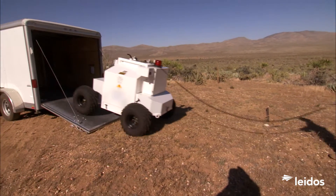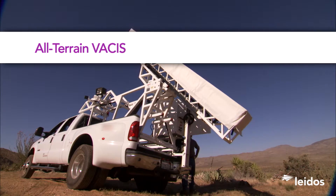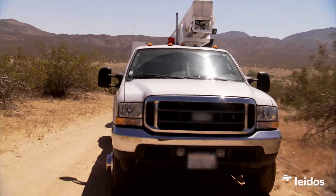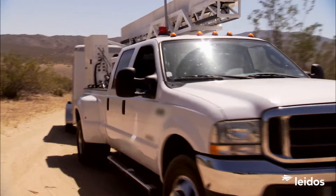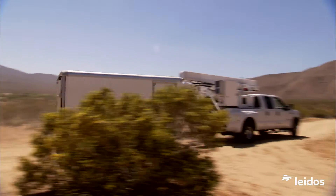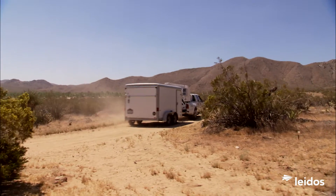That's why Leidos offers All-Terrain VACCUS, a versatile mobile inspection solution. Mounted on a commercial four-wheel drive truck chassis, All-Terrain VACCUS is rugged, able to negotiate difficult terrain, and get where other mobile inspection systems simply can't.